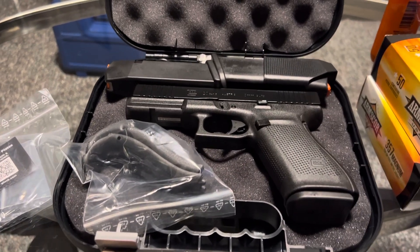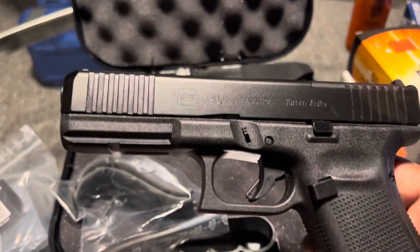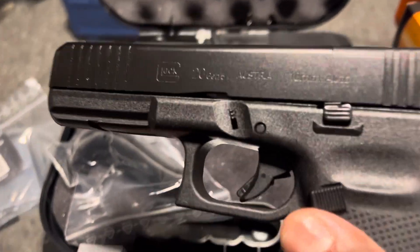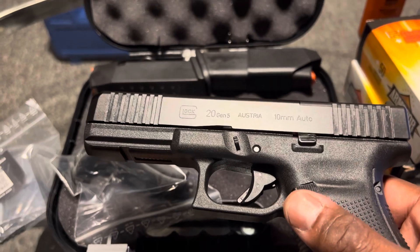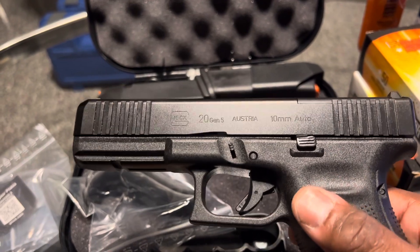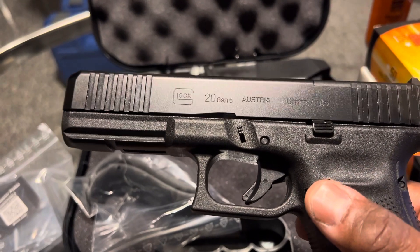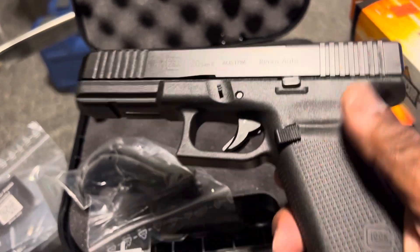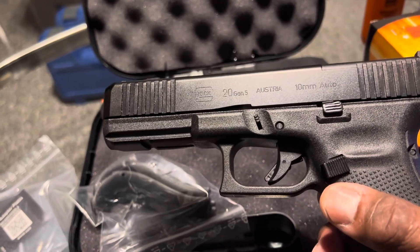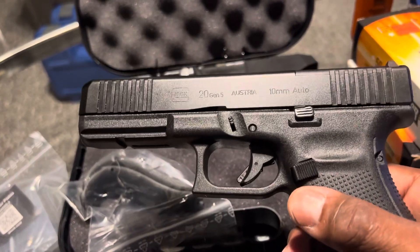What's going on YouTube, it's your boy the Black Gunsmith. I made another purchase — I got the Glock 20 Gen 5, which is the 10 millimeter. I've been waiting on this gun. I was going to get the Gen 4 and I said, you know what, wait until the Gen 5 comes out. I think the first Gen 5 that came out was the Glock 19. I always wanted the 20.